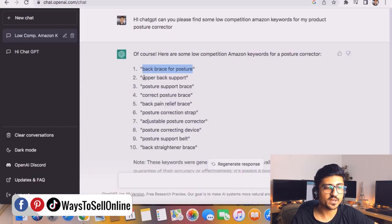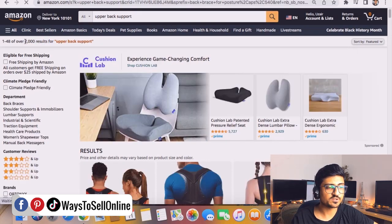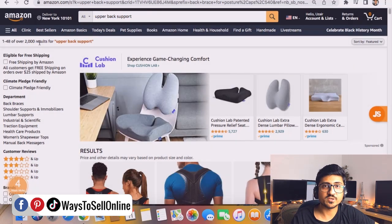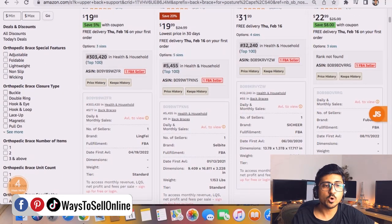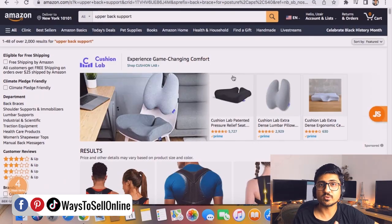Now go to the second keyword — copy 'upper back support' and paste. Here you can see 2,000 results, which is also very low competition. Any number less than 10,000 — like 8,000, 5,000, 1,000, 2,000 — is low-competitive. But if results are more than 20,000, 30,000, or 50,000, that means you'd have to compete with 50,000 sellers. So one by one, copy each keyword and paste it to make sure each one is super relevant and low-competitive.